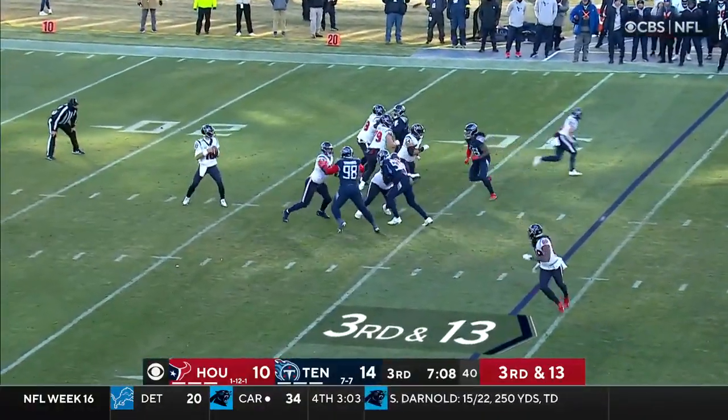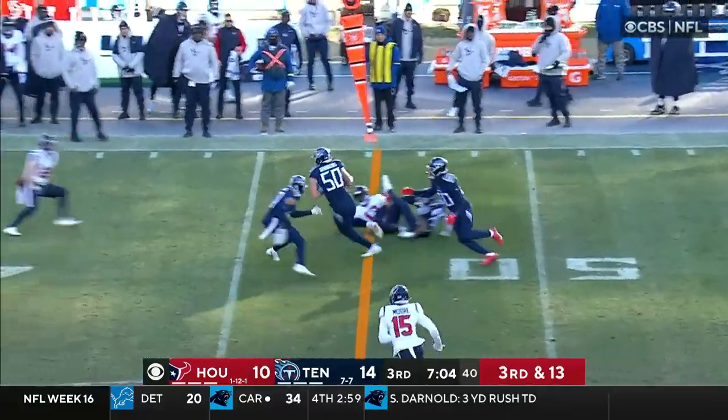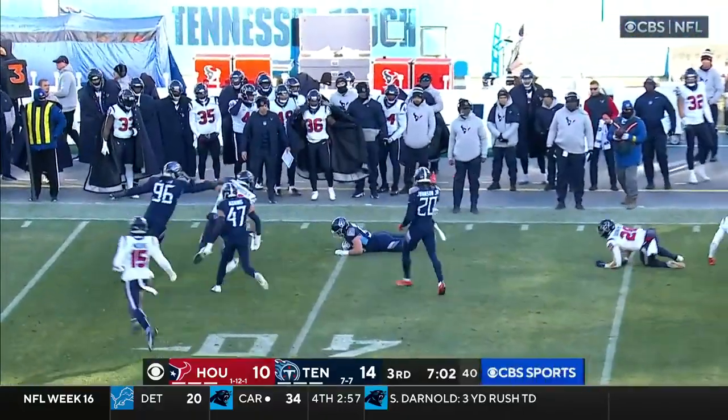Third and 13. Good protection. Mills has time, throws — deflected up in the air — intercepted! Jack Gibbons!